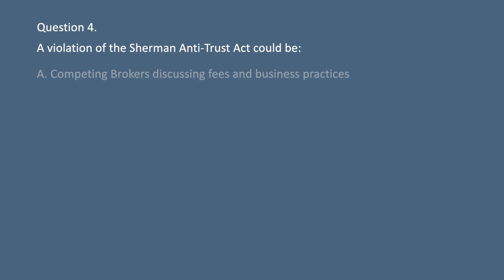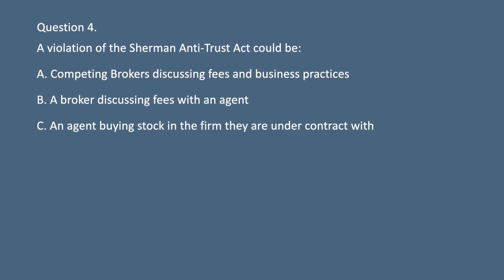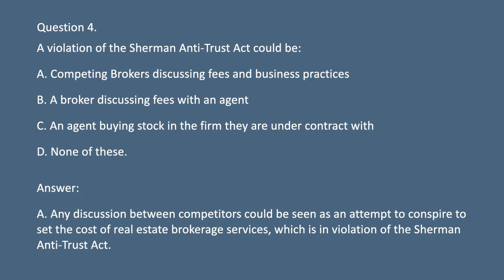Question 4. A violation of the Sherman Antitrust Act could be: A. Competing brokers discussing fees and business practices. B. A broker discussing fees with an agent. C. An agent buying stock in the firm they are under contract with. D. None of these. Answer: A. Any discussion between competitors could be seen as an attempt to conspire to set the cost of real estate brokerage services, which is in violation of the Sherman Antitrust Act.